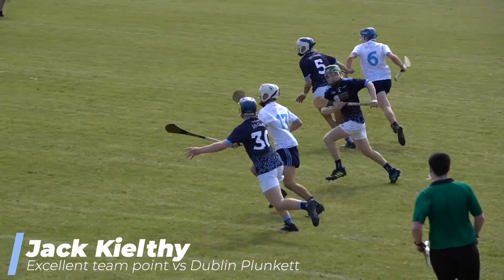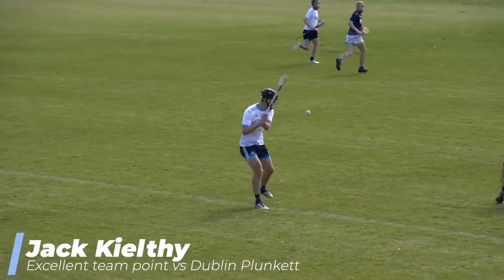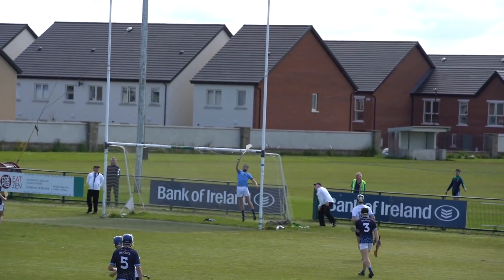Some good penetrating runs as well. Here's the big man wearing number 10, Jack Hielty, goes for a strike on goal — that's a good one.